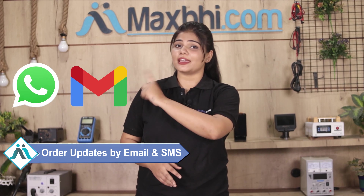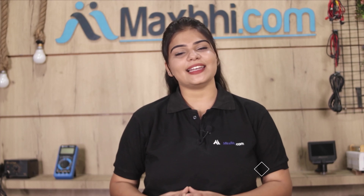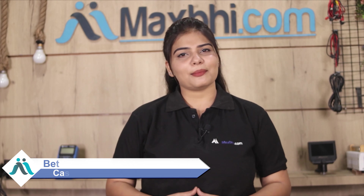You will receive all order updates and tracking details on your email. Maxp.com has been serving thousands of happy customers over 6 years and is growing daily. So don't wait — order now and get special cashback and heavy discounts for your phone.